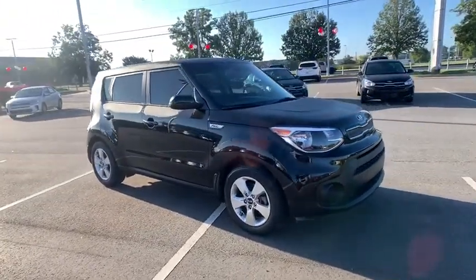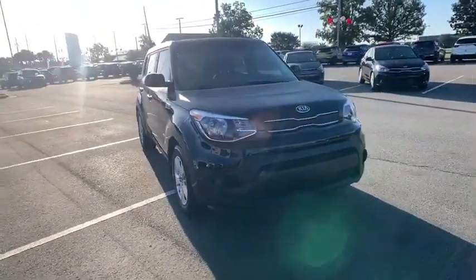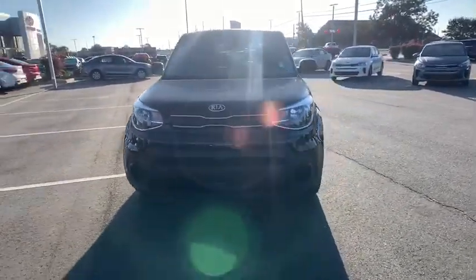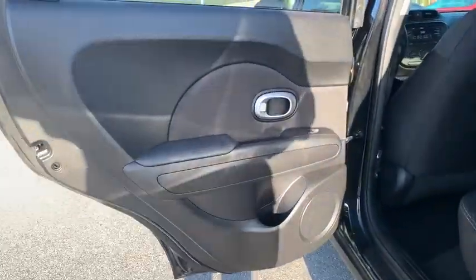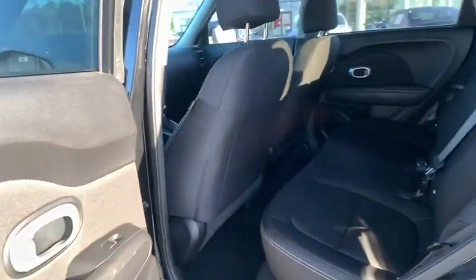Power windows, electronic stability control, panic alarm, cargo net, tachometer, remote keyless entry, brake assist, overhead console, rear window wiper, cloth seat trim, driver vanity mirror, front reading lamps, tilt steering wheel.